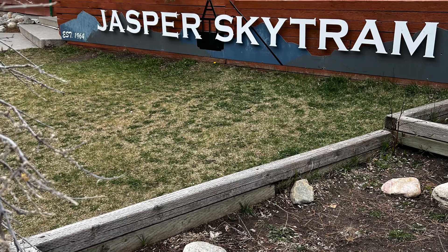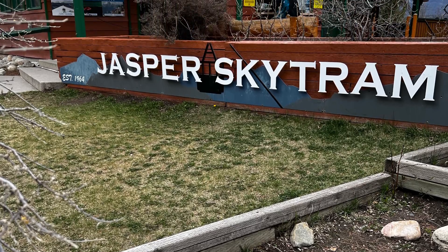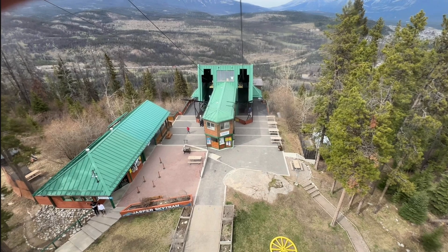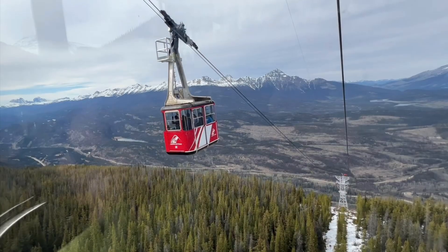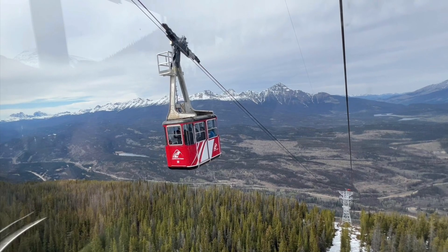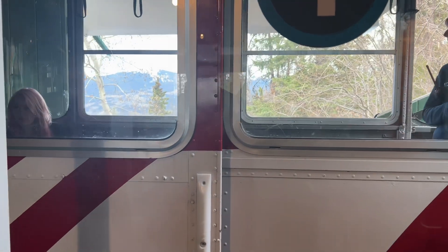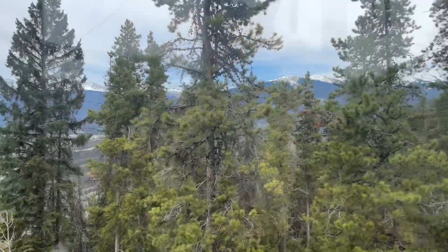We were collected from our accommodation and taken to the Skytram on a shuttle bus. We had to line up and wait to get on — everything there was flat ground, easy walking. This is what the little Skytram looks like. I'm starting to get nervous now. It pulled into the station and it was just a flat step into an open carriage where you stand up.